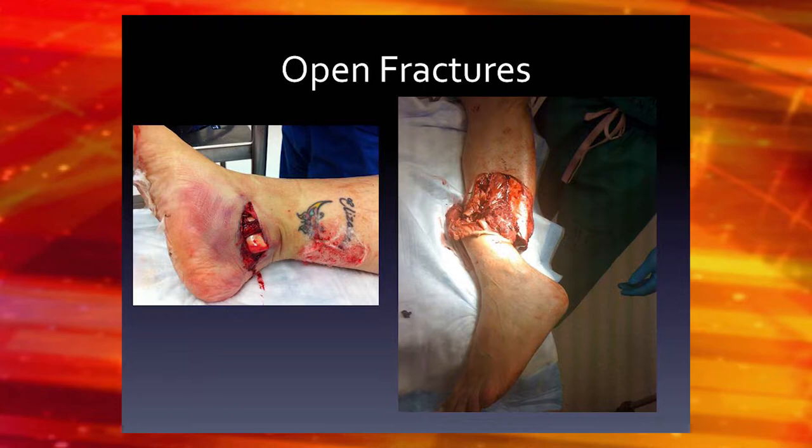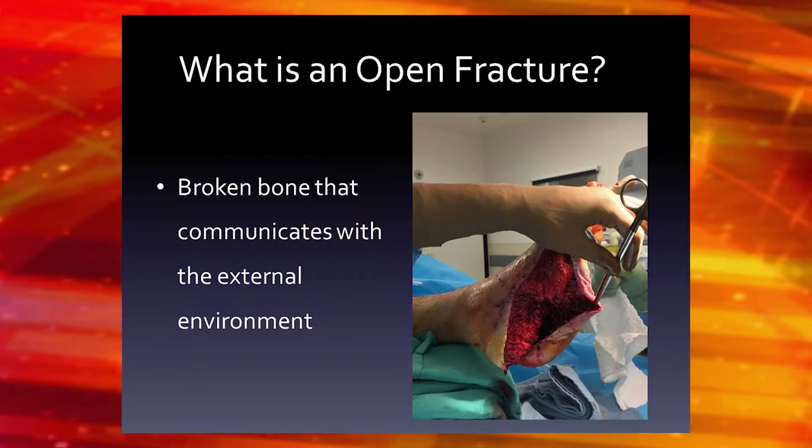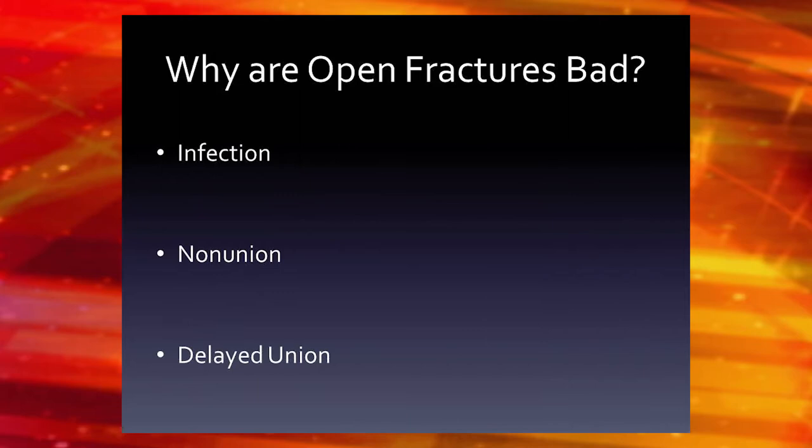The next topic is open fractures. You probably see a lot of these — we see a lot of them. What is an open fracture? If you see any broken bone and it has even a poke-hole wound over it, it's an open fracture until proven otherwise — it communicates with the external environment. Why are they so bad? The big problem is infection.